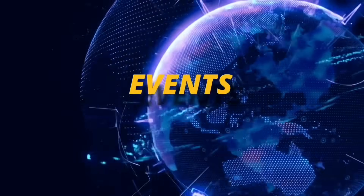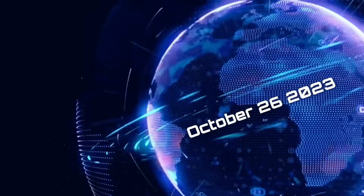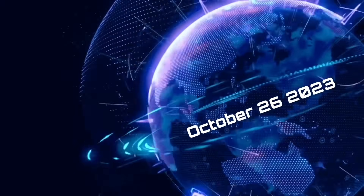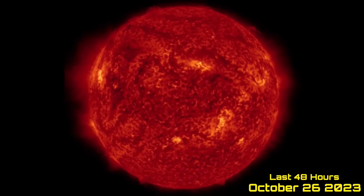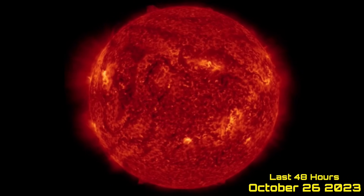Hello friends and family from around the world. This is Mike with Daily Events Worldwide and we are on October 26th, 2023. Welcome to another surviving day on the planet and welcome to the Daily Dew, giving you your space weather update as well as earthquakes and world weather.